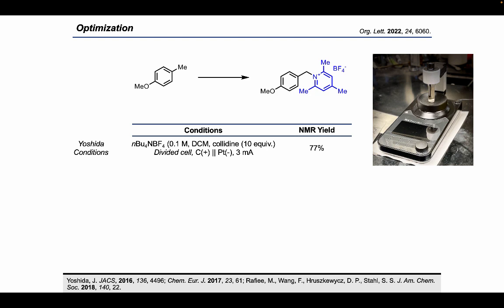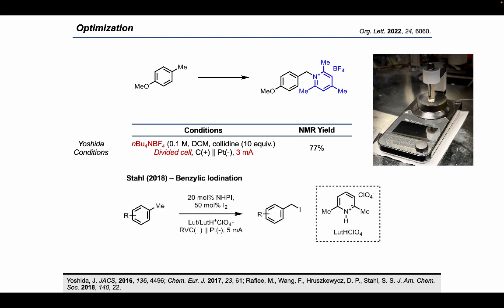We were delighted to find that we generated the N-benzyl collidinium salt in good yields with no N-aryl product detected. However, there was a small problem: the N-benzyl collidinium salt was essentially impossible to separate from the tetrabutylammonium electrolyte, and the divided cell setup only allowed three milliamps of current, leading to prolonged reaction times. We were aware of a previous paper from the Stahl lab where protonated lutidine had been used as an electrolyte in electrochemical benzylic iodination chemistry.